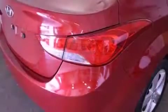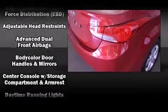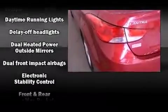Hyundai also prioritized safety and security by including head curtain airbags, traction control, brake assist, a panic alarm, and four-wheel disc brakes with ABS. This car was designed with safety in mind, allowing you to drive with even greater assurance.